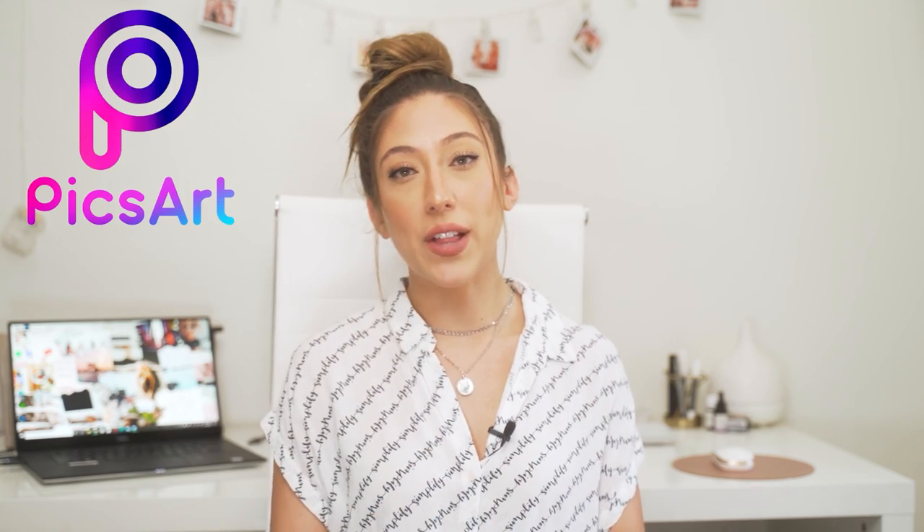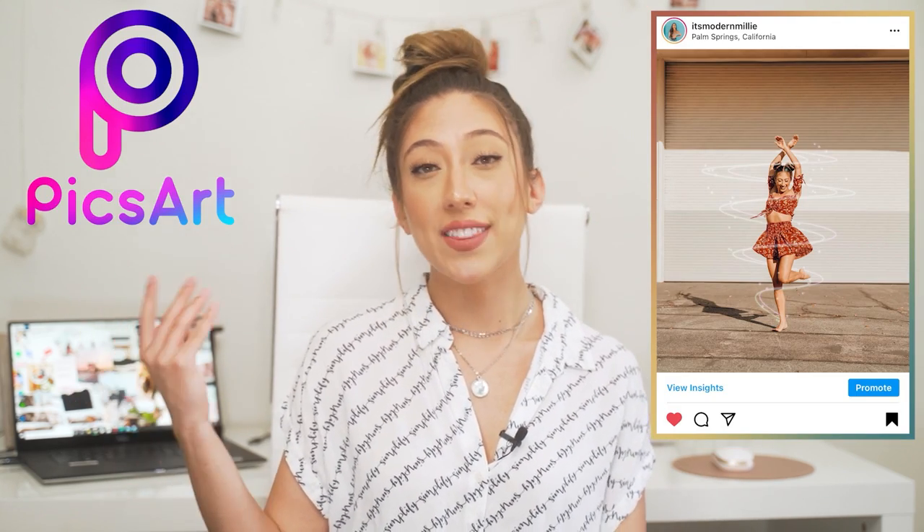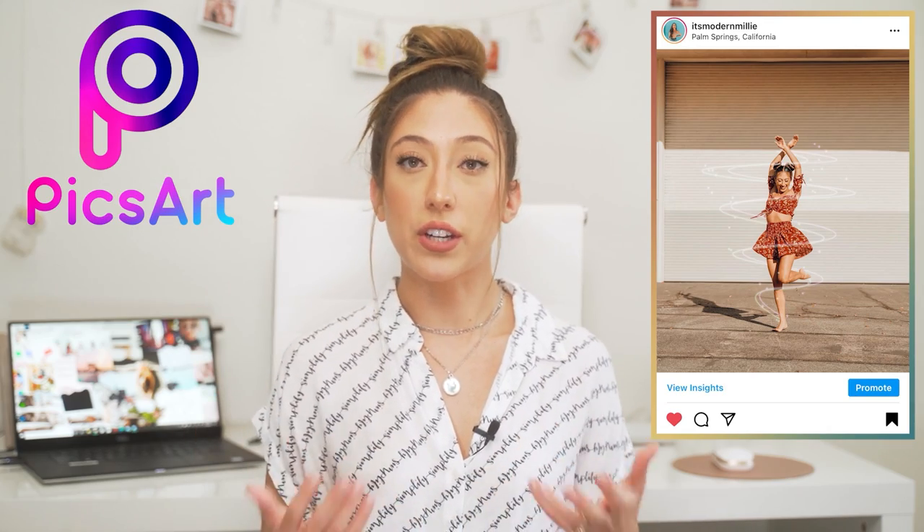An alternative to Over is PixArt. If you like having graphic or creative elements in your photos, PixArt has a lot of really great stickers as well. Both apps are free with in-app purchases.